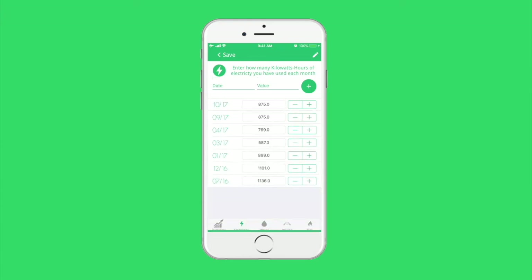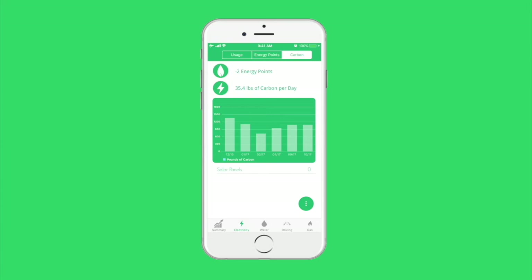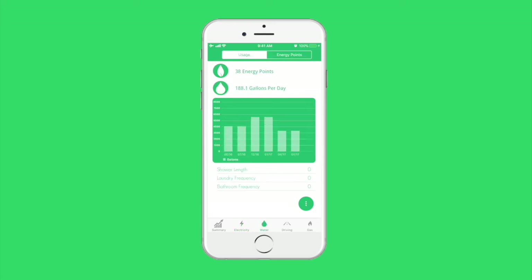Go Green also has opportunities to win bonus energy points. For example, families can get bonus energy points in electricity if they have solar panels in their home. The pages for water, driving, and natural gas work in the same way as electricity, with a few caveats. For example, water consumption is an important part of going green, but does not directly contribute to carbon emissions, so there's no carbon emissions tab.